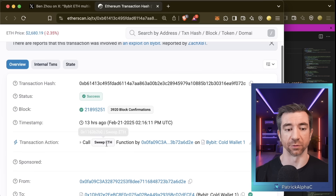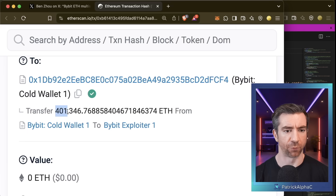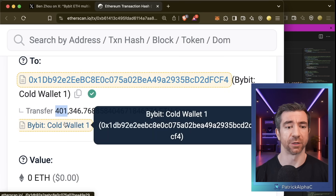This is a sweep ETH transaction, and we can see that around 400,000 ETH was transferred from their cold wallet to the Bybit exploiter. Yikes. But it gets worse — if we go to the actual cold wallet and scroll down to the list of transactions, we see 13 hours ago this exact transaction.